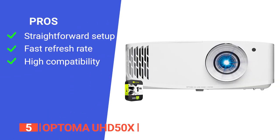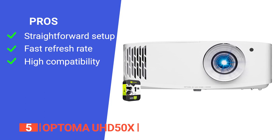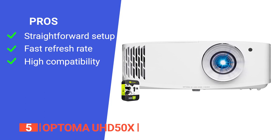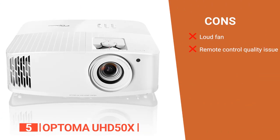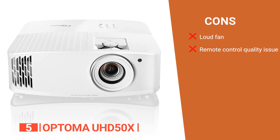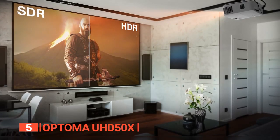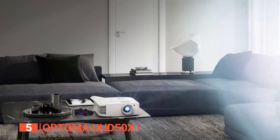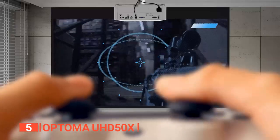Its pros are: it is very easy to set up and adjust so you can get going in no time, it has a fast refresh rate for smoother visuals, and it is compatible with various devices. However, its cons are: the fan noise is slightly noticeable during quiet scenes, and the remote control quality could be better. The unmatched refresh rate, incredible image quality, and versatile features make the Optoma UHD50X an ideal 3D projector for avid home theater enthusiasts.